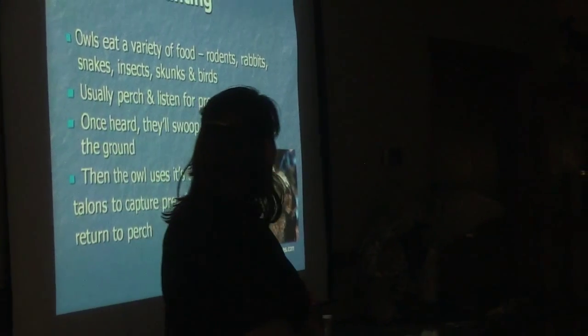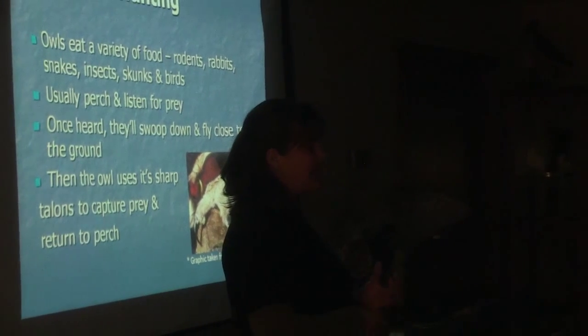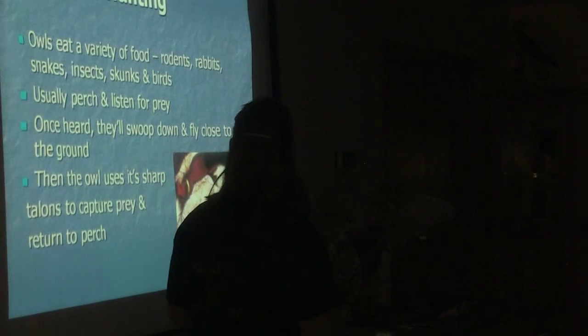For hunting, they eat all sorts of things — mostly rodents and insects. The little screech owls love moths and June bugs and other types of insects.